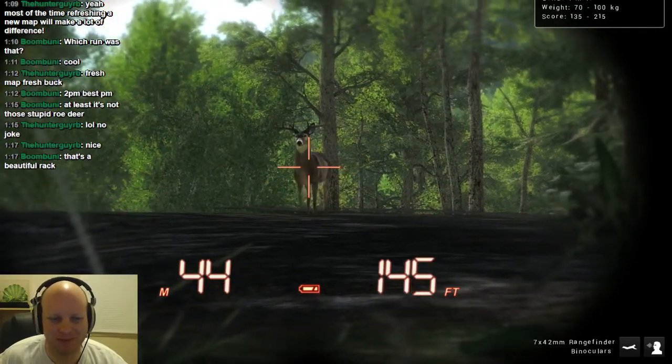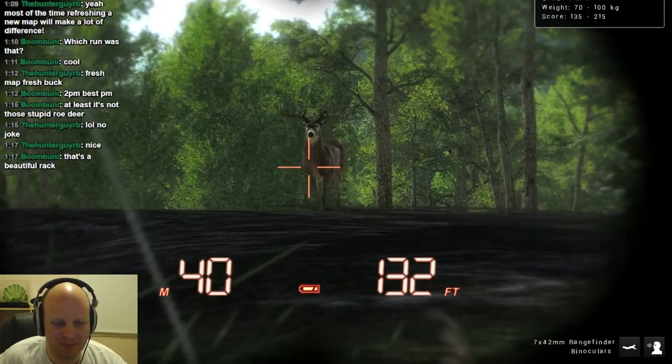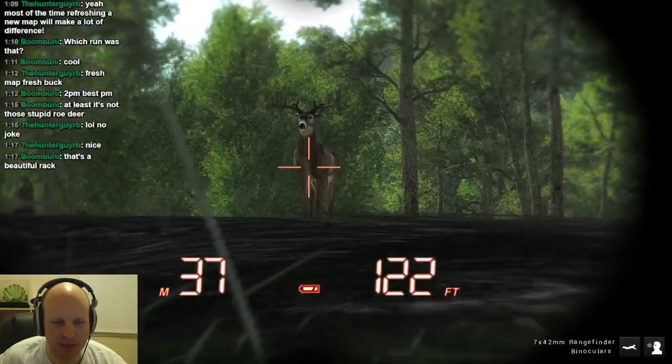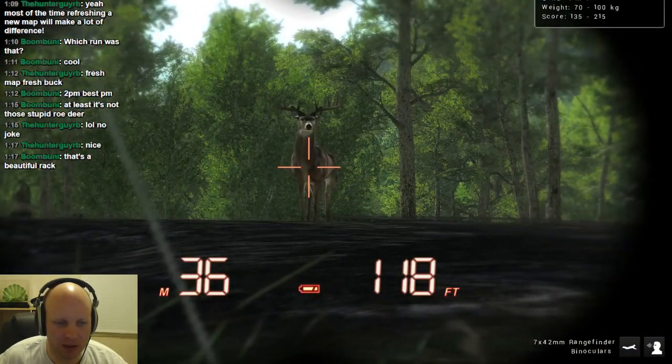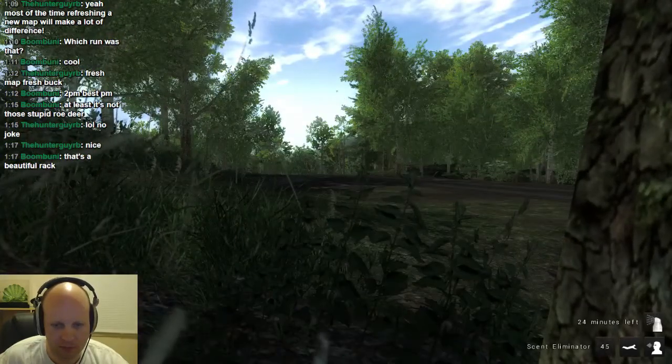My crosshairs was off, sorry. No — 42. Yeah, just keep giving me distances. You make sure you've got your scent eliminator on too, right? Yeah, I do.